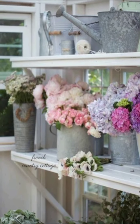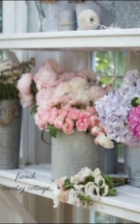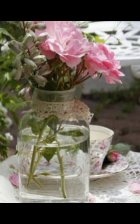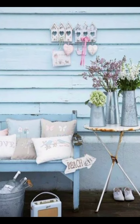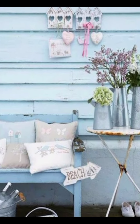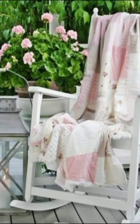We will share plenty of DIY projects and tips to help you achieve the shabby chic look without breaking the bank. From distressing furniture to creating your own vintage-inspired decor, we will guide you through each step with easy-to-follow tutorials.